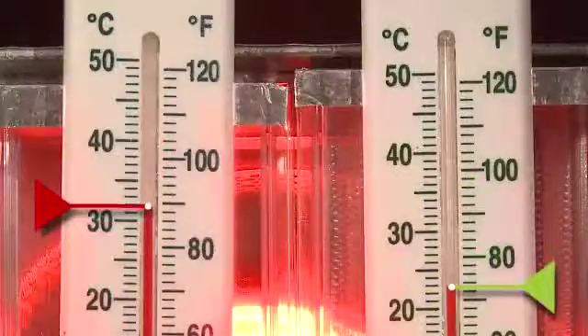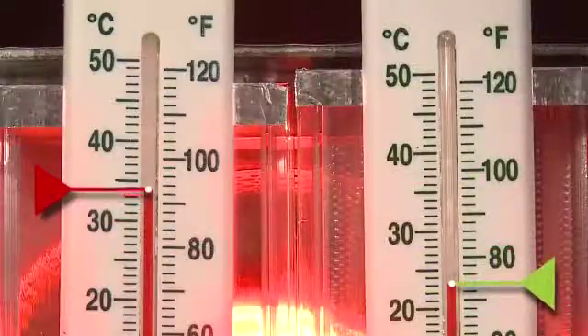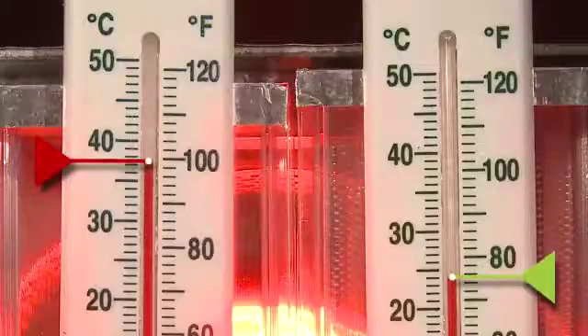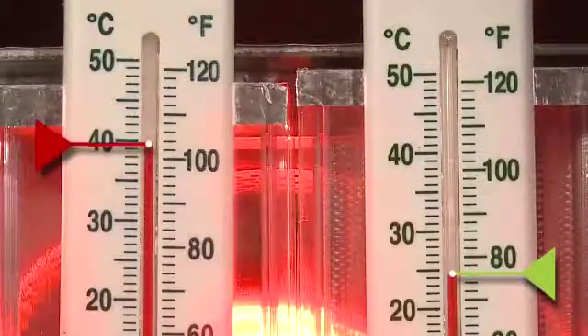While the temperature on both rise, the temperature rise on the panel upgraded with rigid heat reflecting inserts is much slower. The inserts are excluding 82% of the heat.